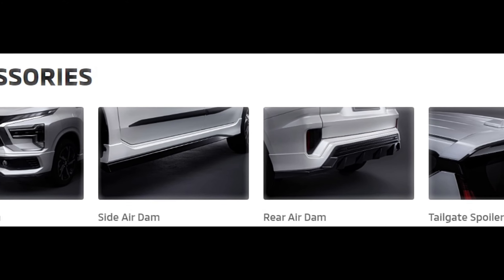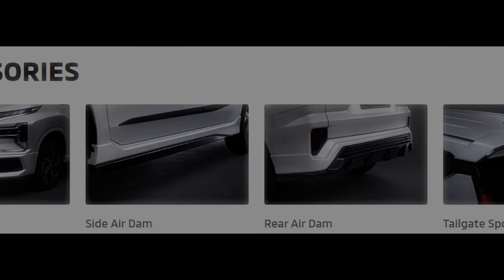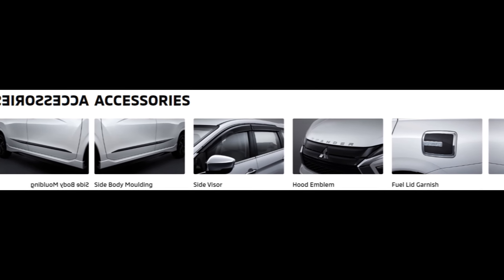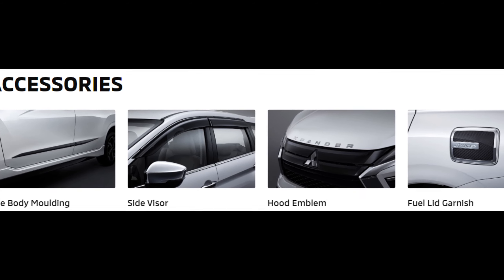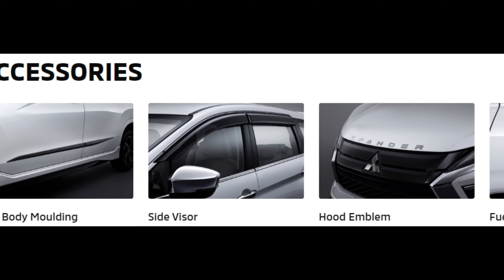The Expander Ultimate CVT with a seven-seat capacity is also equipped with a variable speed CVT transmission. The security system is equipped with power door locks and central locking.